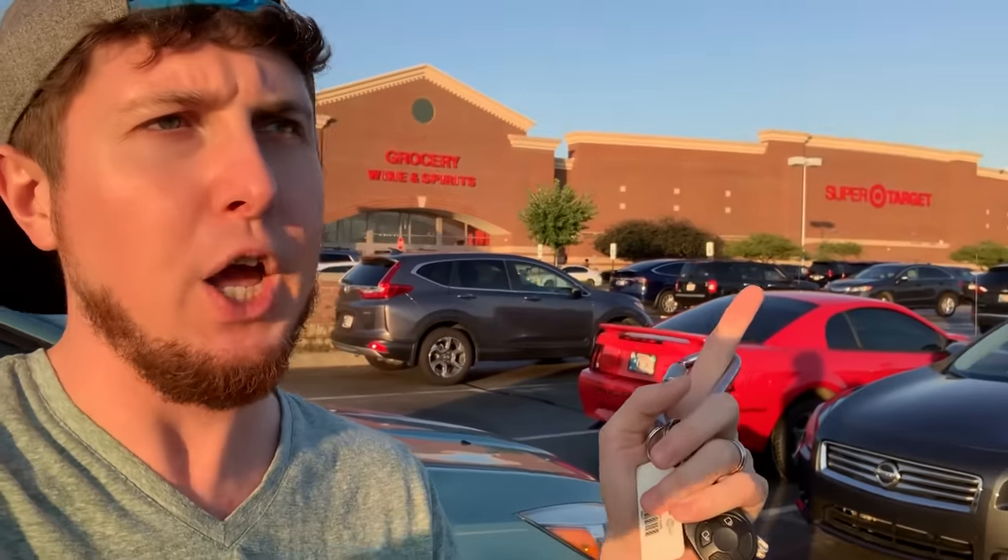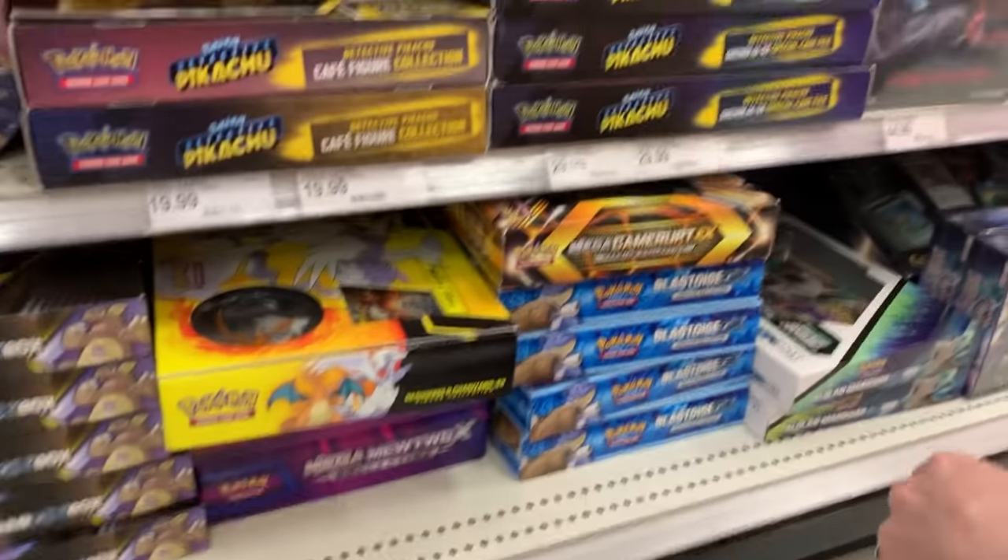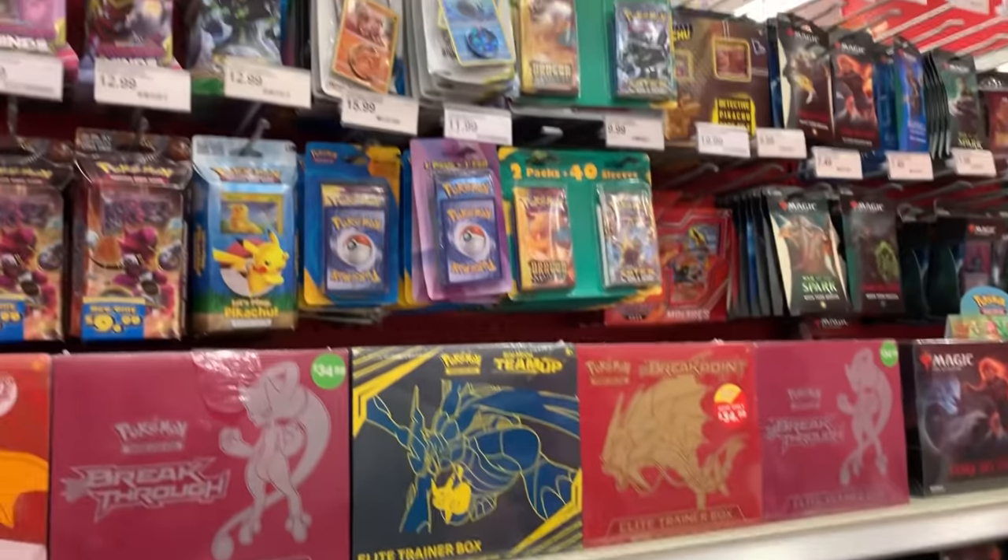We have arrived at Super Target — not just a regular Target. This is a Target we have never been to before, so this is going to be a first time hunting for hidden and out-of-place Pokémon cards at this location. Let's head inside. We're up here in the card section at a Target we don't usually go to — one we've never been to before. Looking at their section, it is crazy, crazy clean. I don't know if we're going to find anything, but we're going to look anyway.